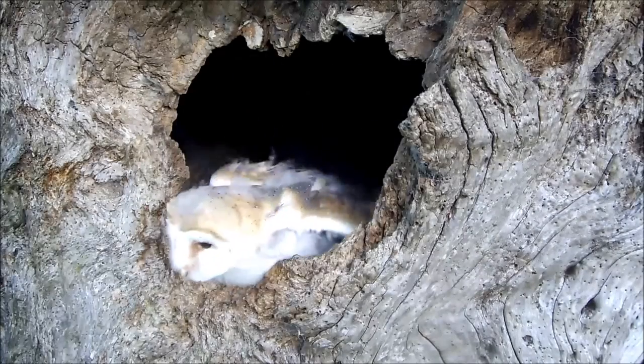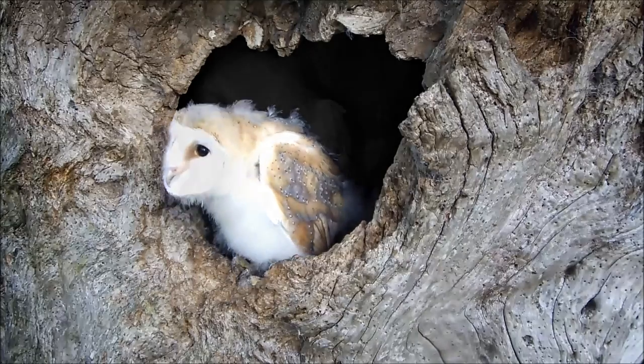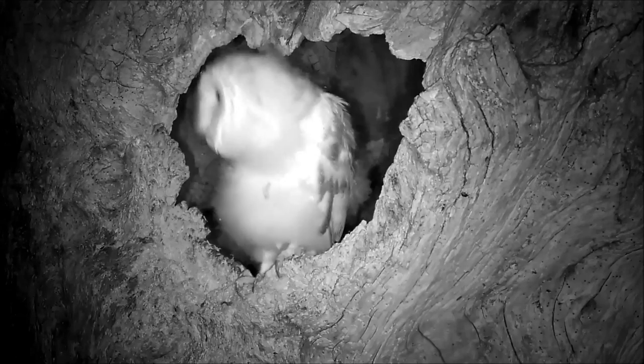A special sighting for me each year is watching the chicks making their first ventures outside, spending time in the entrance hole. I love watching them bobbing their head around exploring the outside world, and this is the next step — getting ready to fledge.